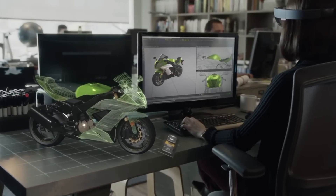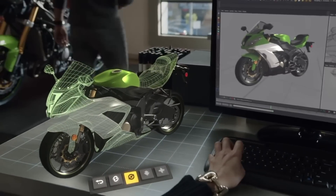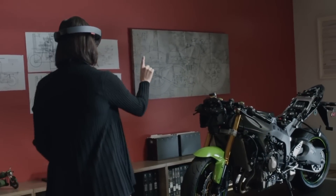Another cool demonstration they showed was a lady at work sitting at a desk creating something for a motorcycle. The real motorcycle is there, not finished, and she gets up and goes over to it and adds a few features — she can see what she's working on right there almost physically. It's one thing to see it on screen; it's another to see it physically attached to something else.